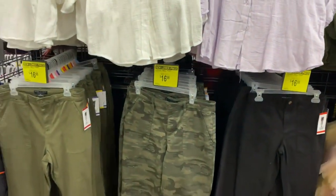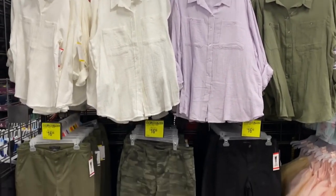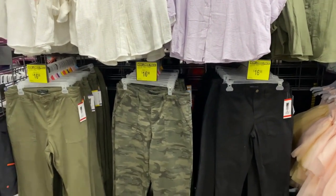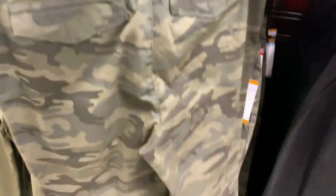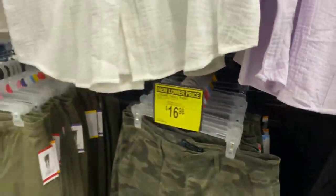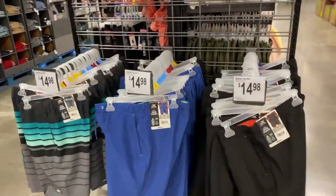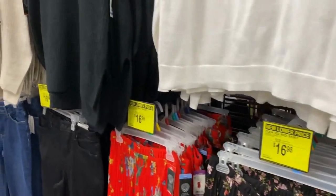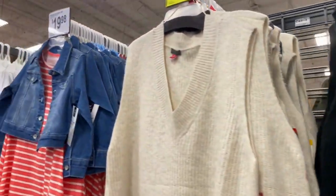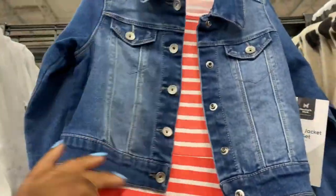We have a new lower price here on these pants and the long sleeve tops. The tops are $14.98 and the bottoms are $16.98. Logan's wheeled pants — deep pockets too.